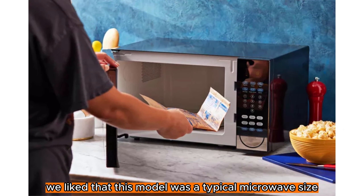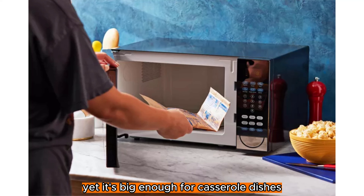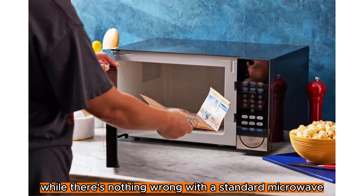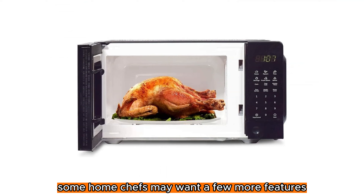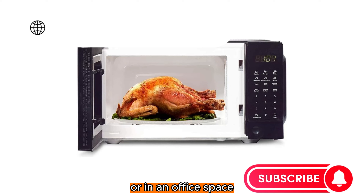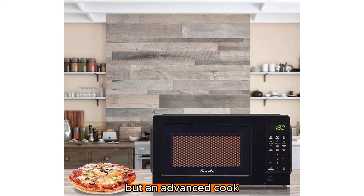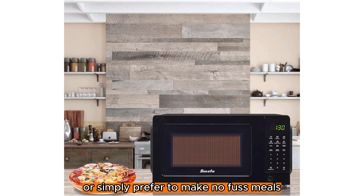We liked that this model was a typical microwave size but doesn't take up too much space on your counter, yet it's big enough for casserole dishes or other large dishes in general. While there's nothing wrong with a standard microwave, some home chefs may want a few more features than the Smeta can offer. With its no-frills functionality yet good performance, we think this microwave is best for a household or in an office space. It's priced fairly and offers many basic microwaving features, but an advanced cook should pass on this particular model. Whether you're just starting out in a new place or simply prefer to make no-fuss meals, this microwave is the most budget-friendly option to invest in.